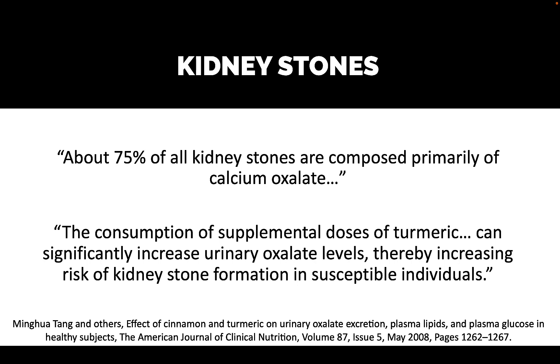Next, we're concerned about kidney stones. Turmeric has a high concentration of oxalate, so that oxalate can bind to calcium in the kidney and form crystals, which we call kidney stones.